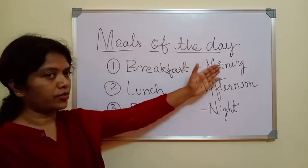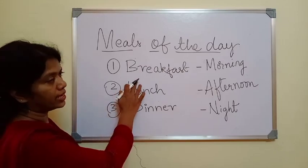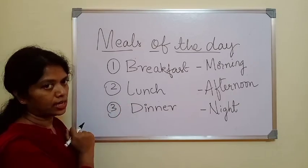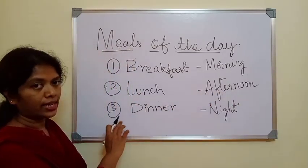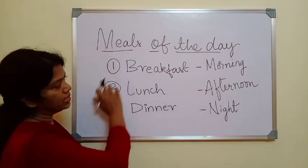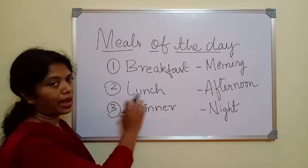We are going to learn about the meals of the day. We eat three meals in a day. The first meal of the day is breakfast, which we eat in the morning. The second meal is lunch, which we eat in the afternoon. The third meal is dinner, which we eat at night. All three meals are very important and we must not skip any one of them.